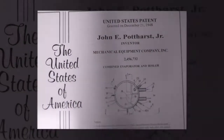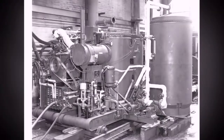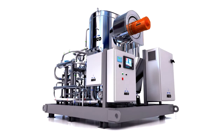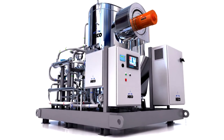Since 1928, MECO has been in the forefront of innovations, starting with its first vapor compression patent in 1939 that revolutionized the process of desalination and purification of water. MECO's most recent innovation came in the form of the patented modern variable speed direct drive compressor technology known as the G2.